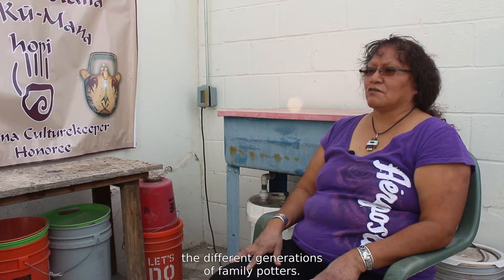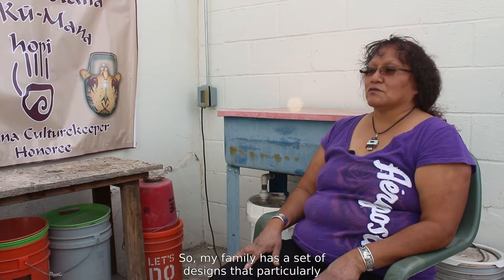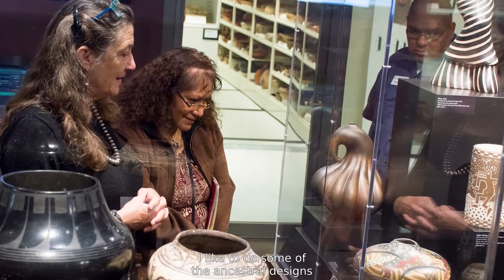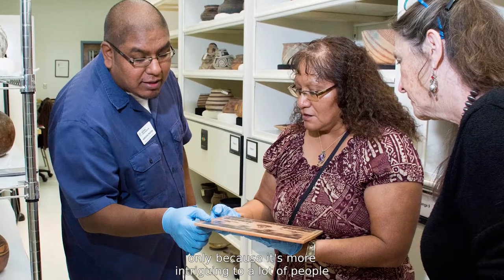Our designs are handed down through the different generations of family potters, so my family has a set of designs that particularly belong to the family. But what I also like to do is replicate some of the ancestral pottery — I like to do some of the ancestral designs because it's more intriguing to a lot of people nowadays.